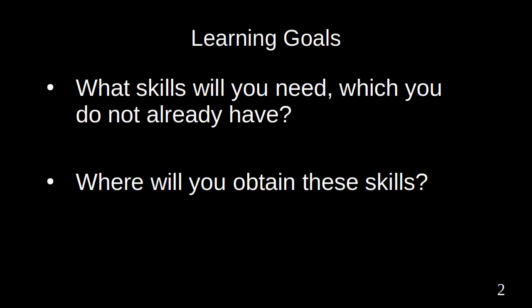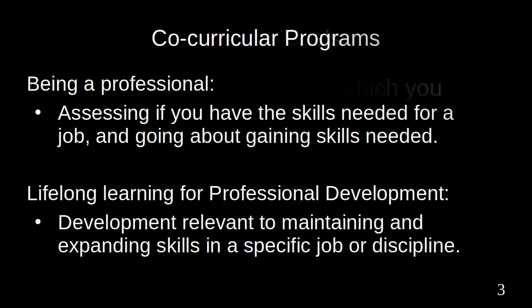Learning Goals. In a group project you are undertaking one or more roles as a team member. This requires technical and professional skills. What skills will you need which you do not already have? Where will you obtain these skills? Part of being a professional is assessing if you have the skills needed for a job, and going about gaining the skills needed.